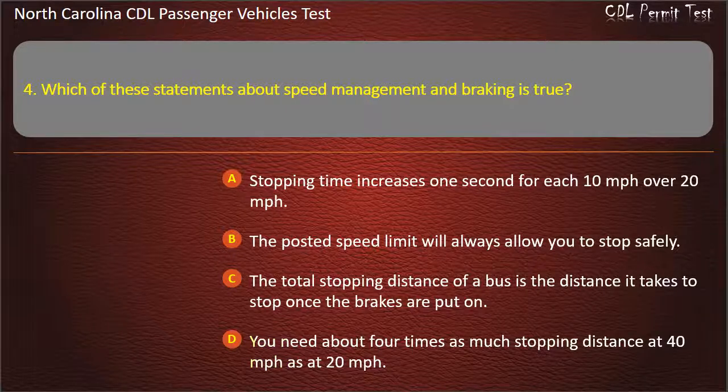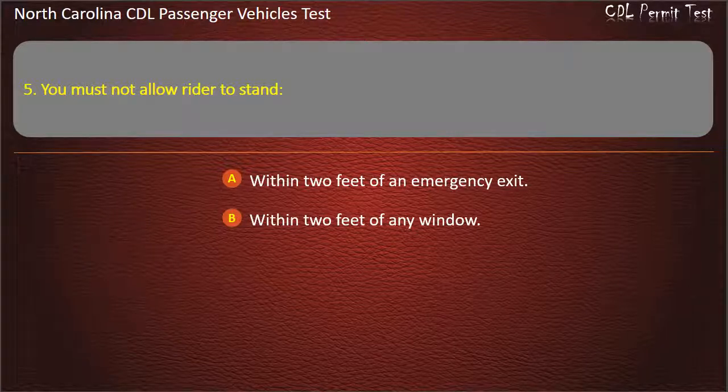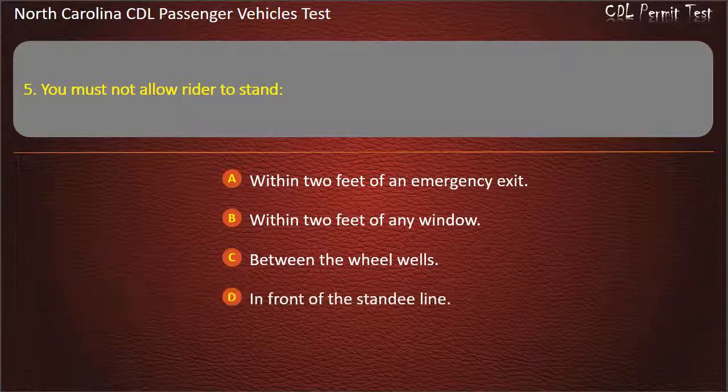Question 5: You must not allow a rider to stand within 2 feet of an emergency exit, within 2 feet of any window, or between the wheel wells. Answer: In front of the standee line.